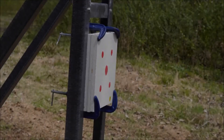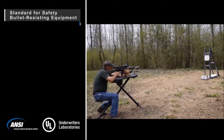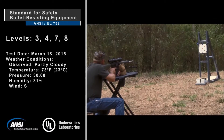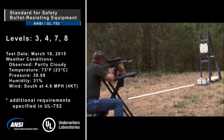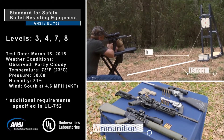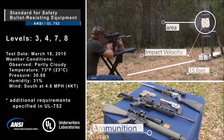In this video, the protection capability of Southern States ballistic panels will be demonstrated in accordance with the Underwriters Laboratory 752 standard for ballistic resistance, including protection levels 3, 4, 7, and 8. These levels correspond to different types of ammunition, projectile velocities, and number of shots fired in a specific pattern.